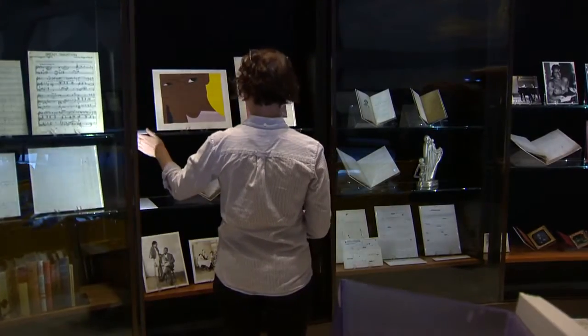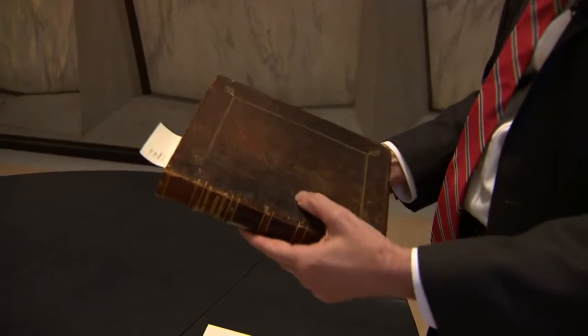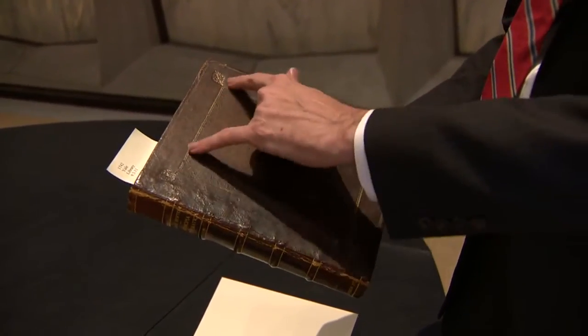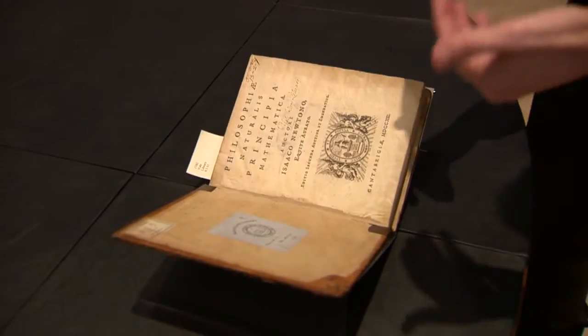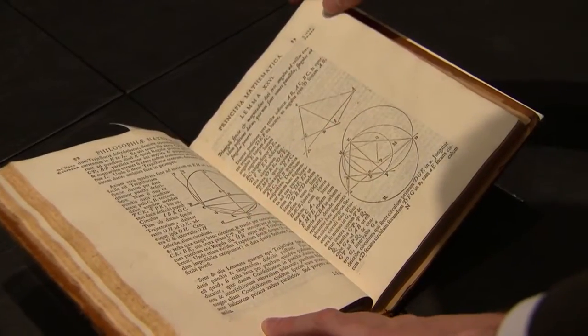Speaking of advancing knowledge, these are two books that came from Isaac Newton — math and physics books donated to Yale by one of time's most influential scientists. You can think about how this traveled all the way across the ocean, sat on a shelf, survived, and is now sitting here so you and I have had the opportunity to look at it.